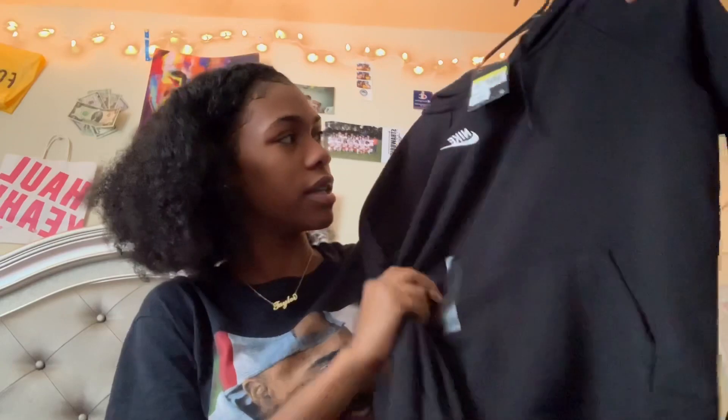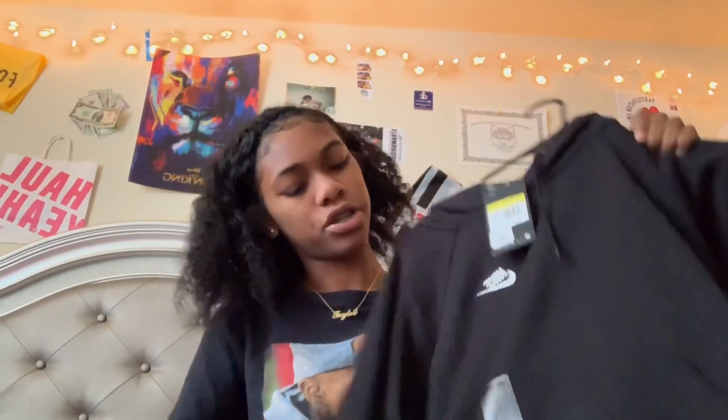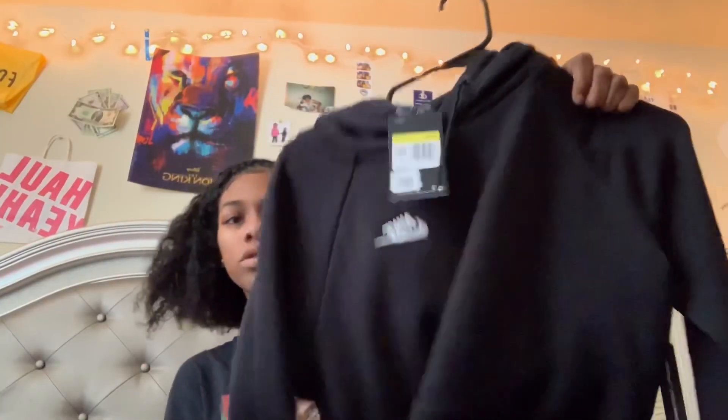And then I got this — it's also a hoodie from Nordstrom's. It's just a regular Nike hoodie, all black, and I got this in a small for sixty dollars as well.